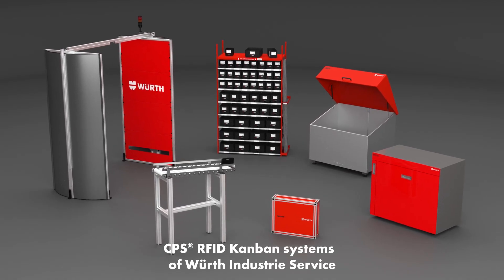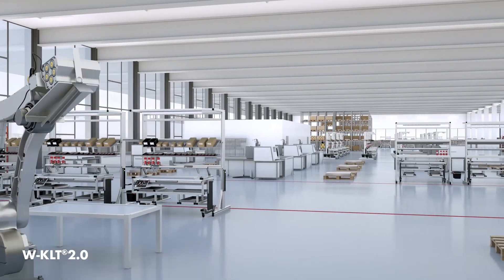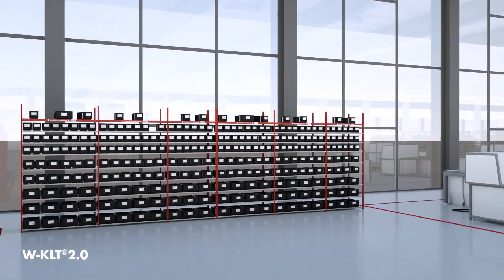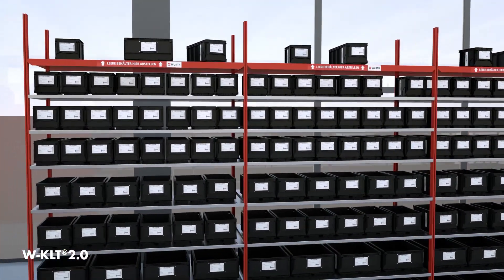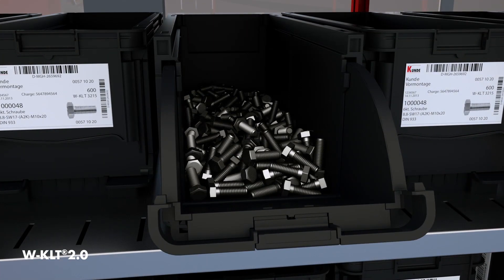Our CPS RFID Kanban systems reorder parts automatically as soon as they are needed. All solutions are based on the patented Wörth WKLT 2.0 BIM, which is available in several different sizes in line with VDA standards and has an individual label and RFID tag.